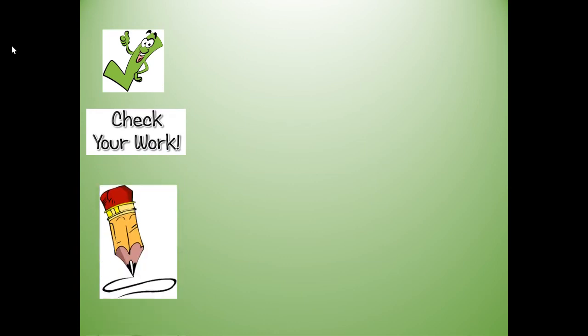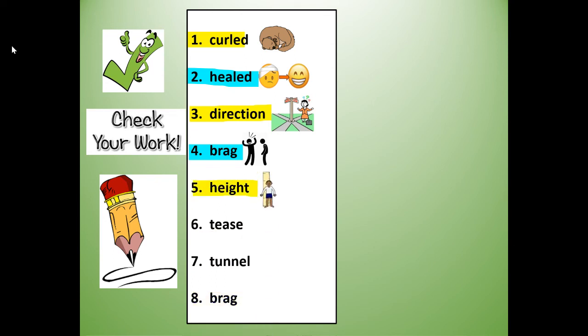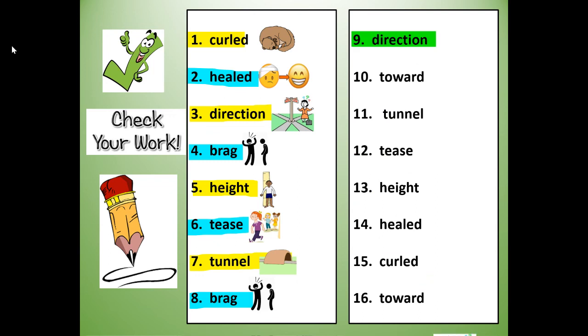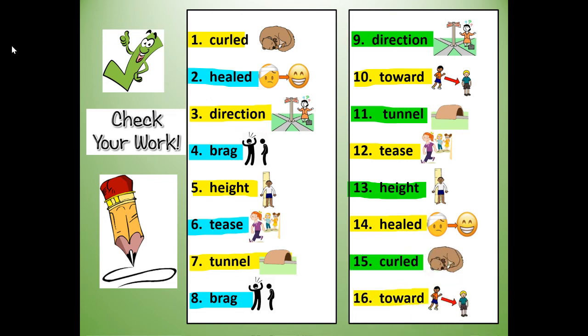Let's check your work. Number one: curled. Number two: healed. Number three: direction. Number four: brag. Number five: height. Number six: tease. Number seven: tunnel. Number eight: brag. Push pause if you need to fix any for numbers one to eight, then push play. Number nine: direction. Number ten: toward. Number eleven: tunnel. Number twelve: tease. Number thirteen: height. Number fourteen: healed. Number fifteen: curled. Number sixteen: toward. Push pause to make any corrections for nine to sixteen.